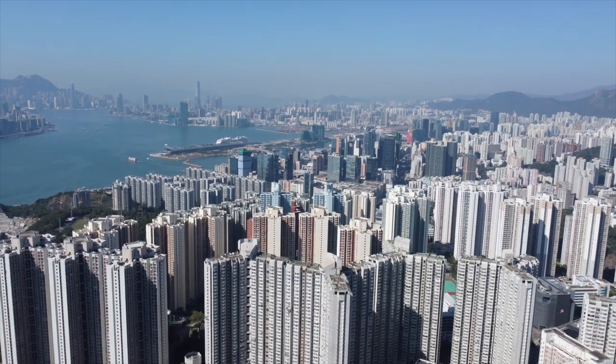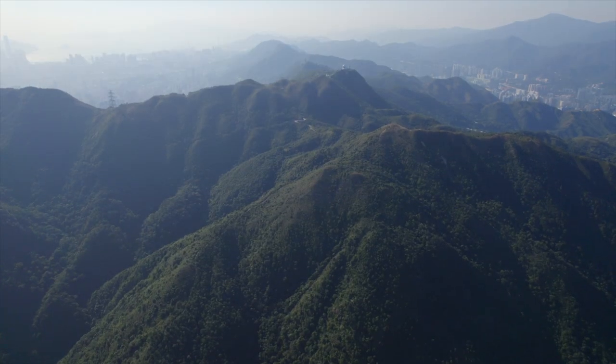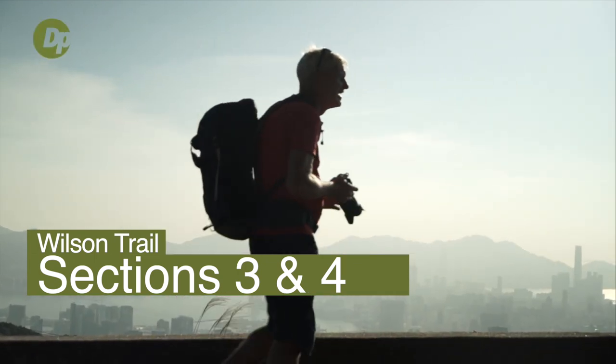A slow climb with great views over Kowloon and Victoria Harbour, a little way, and a never-ending summit. We're on the Wilson Trail, right here on Drone and Crimes.